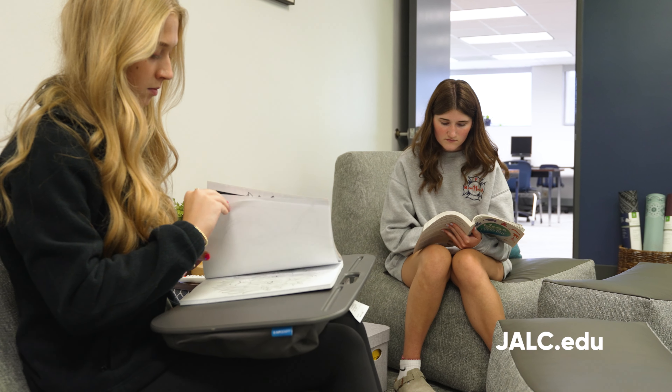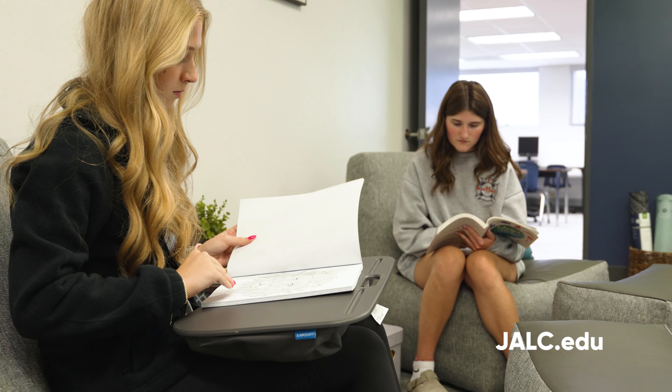The new relaxation room at JALC is a quiet space for students who need to get away from the hustle and bustle of campus. There is soothing lighting, white noise, and comfortable seating in this area, and it's stocked with a variety of activities for students to enjoy as they unwind.